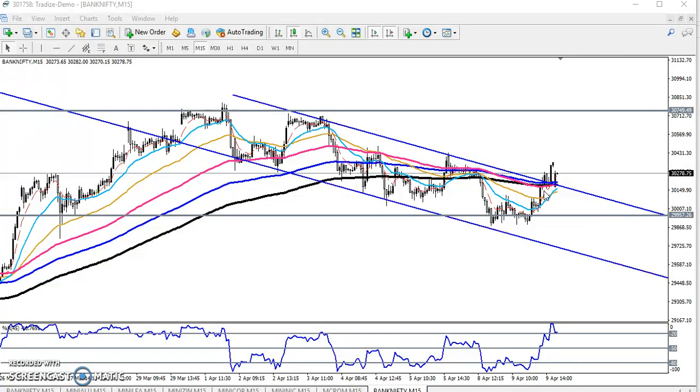Price is running above the 200 moving average. If price sustains above this 200 MA, I'm expecting the next target will be 30,700. I hope you enjoyed this video. If you like this video, please like and subscribe. Thanks for watching.